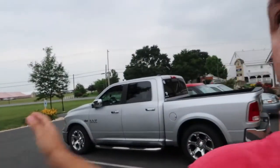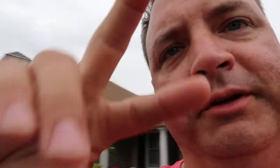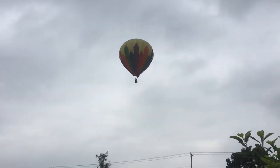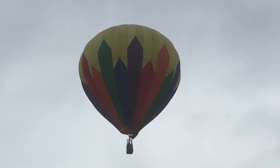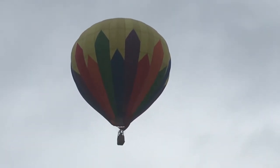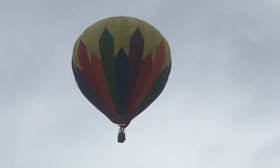Just a minute ago we saw a hot air balloon take off from over here — I got it on my phone. I'm gonna put it in this clip. I was sitting in my hotel room and I heard a noise, and I thought, what is that? It's a hot air balloon — how cool is that! So we're about to go get some dinner.